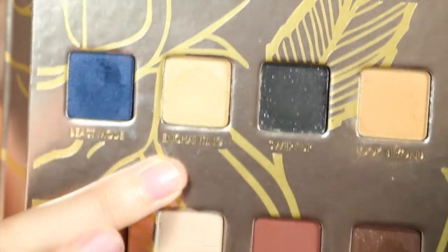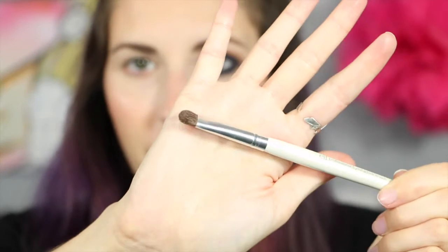Now I'm taking Enchanting — it's a really, really pretty gold. I'm going to use a flat e.l.f. eyeshadow brush and dip into that gold, then pat that onto my lid, kind of blending into the blue. This gold is really pretty! And now I'm just taking my finger and dipping back into that gold to make it more intense, kind of melting it into the blue.